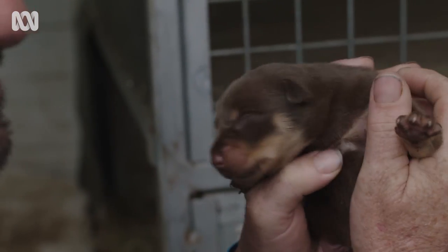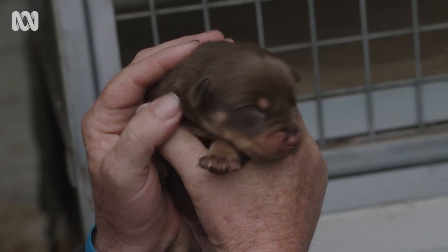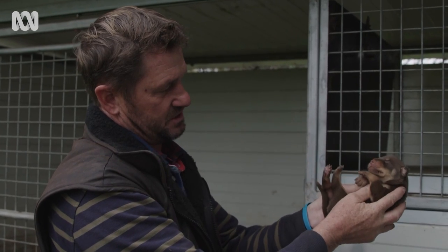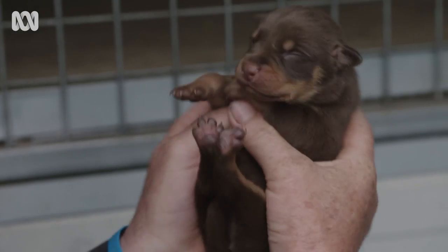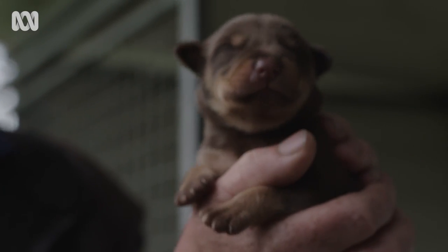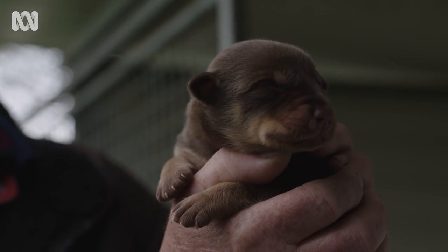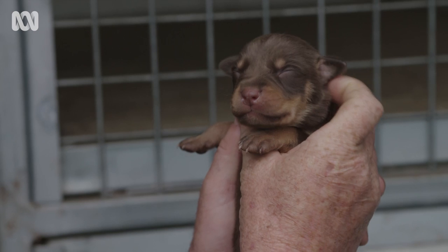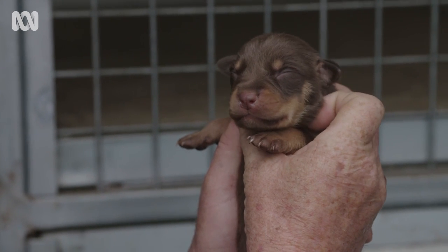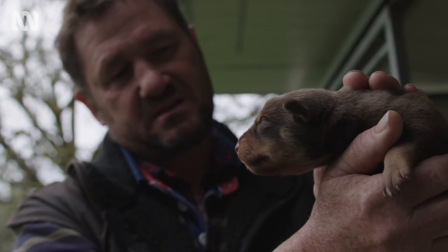Hello, look at you — look at him, beautiful. As they get a bit older we'll just start turning them gently onto their back like that and letting them get used to that and the restraint. So here's a lovely little male red and tan pup. Both the mother and the father are black and tan, so we're lucky we've got so many red and tans in this litter.